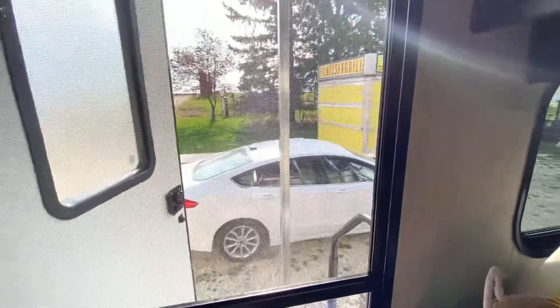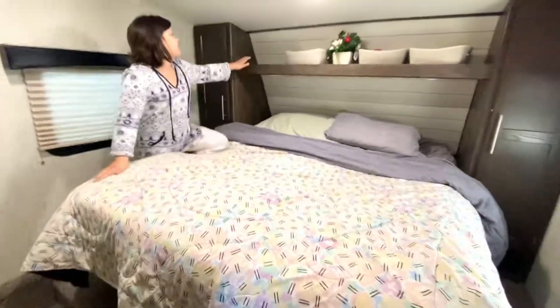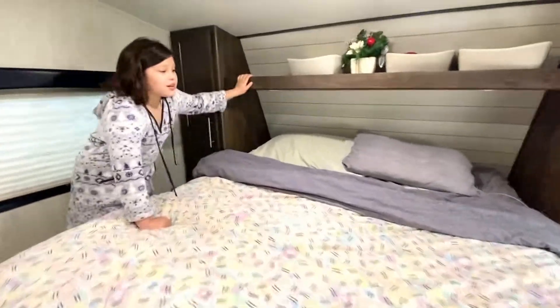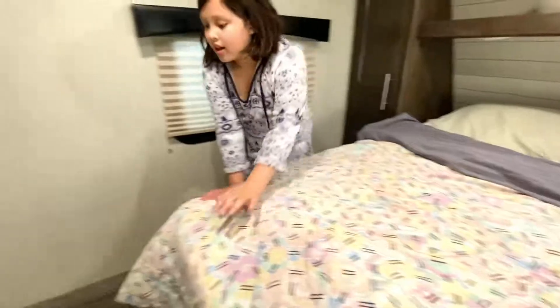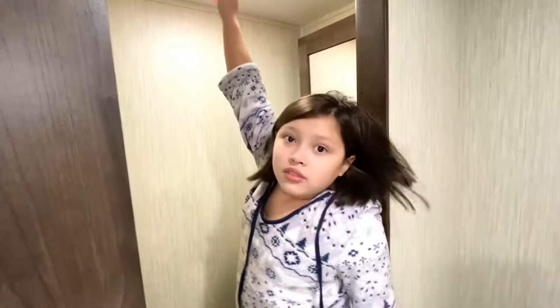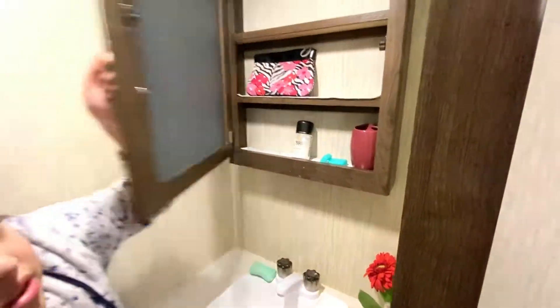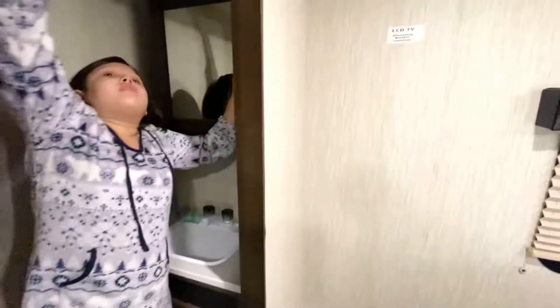And next I'll show you my mom's bedroom. This is my mom's bedroom. By the way, thanks for helping me make the bed. You're welcome. And then this is her bathroom. Oh, you can't reach the lights. This is the bathroom and the sink, and the place where you can store your toothbrushes. So that is all of the tour.